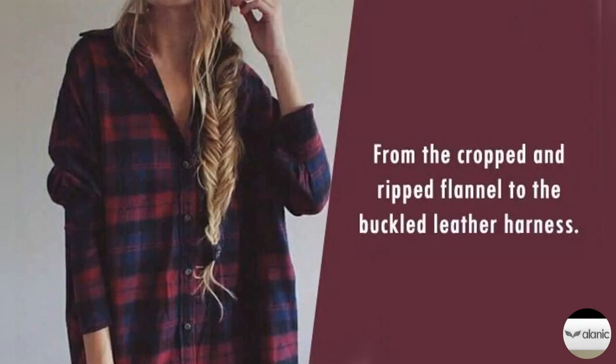3. From the cropped and ripped flannel to the buckled leather harness, this look proves that even a ruffled midi skirt and white crystal adorned pumps can benefit from a little grunge update this season. So don't shy away from experimenting with your clothing, because it is the best way to show off the much-hyped gothic look this season.